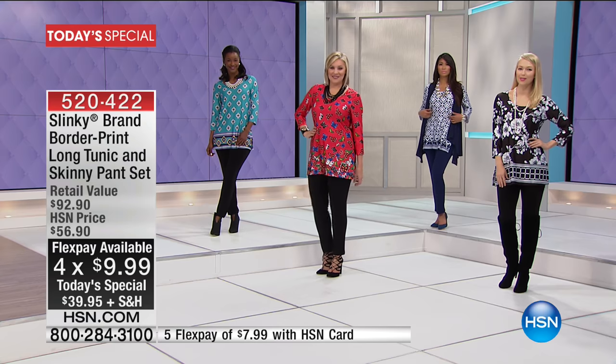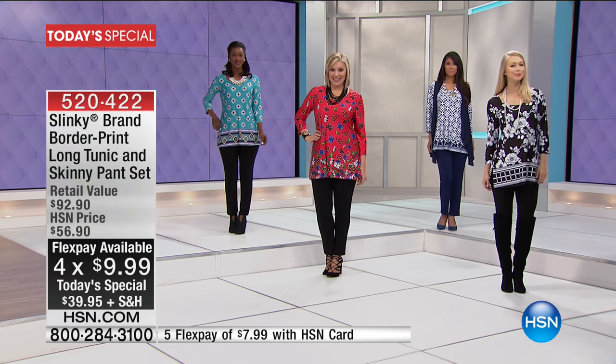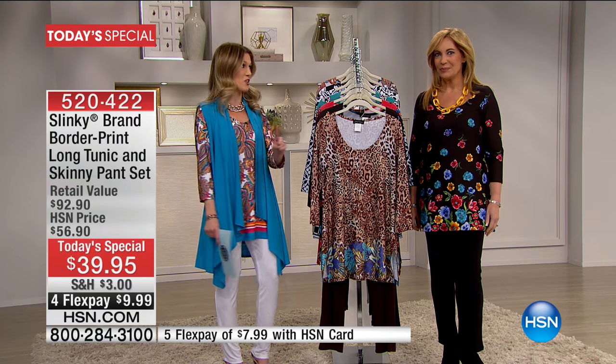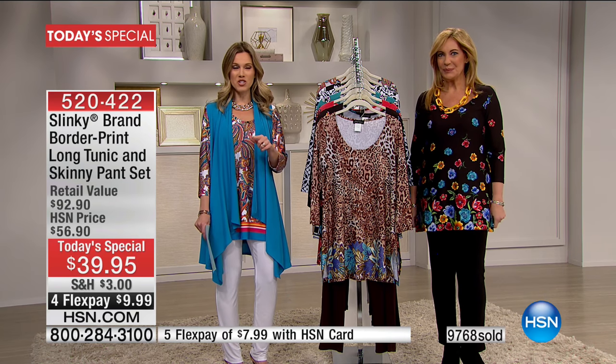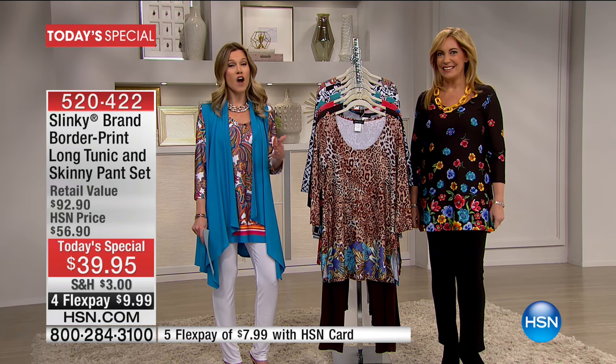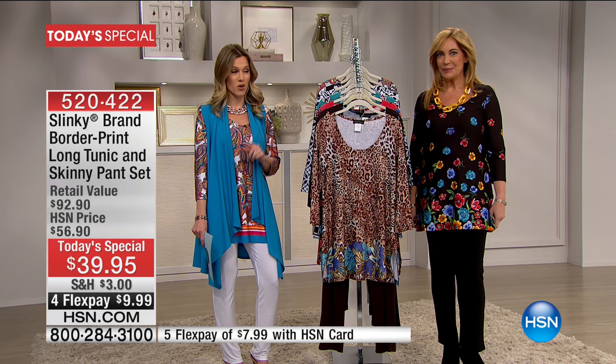I'm bringing in Jackie Schechter so we can jump right in. Already over a quarter of our quantity has been spoken for with just one single airing earlier with Amy. We know you're shopping and loving the value — people are picking up two and three sets and taking advantage of our free shipping and handling when you spend over seventy-five dollars or more.